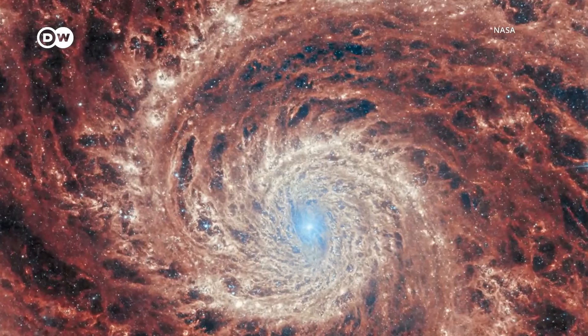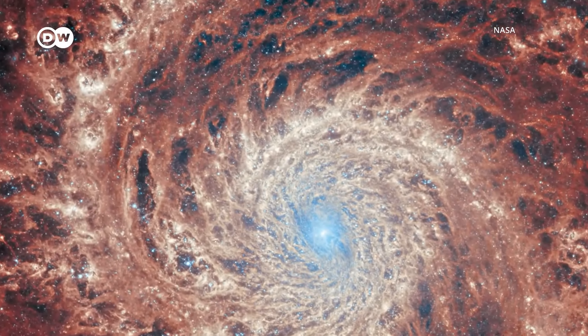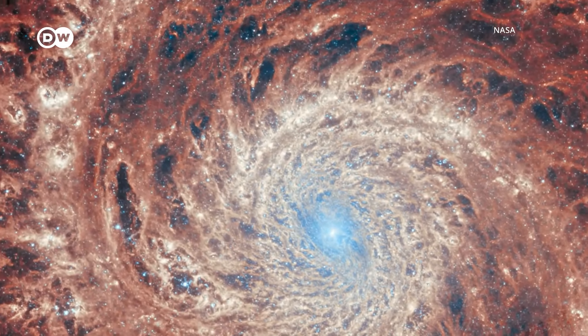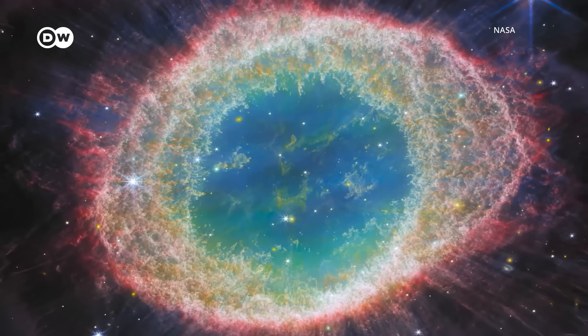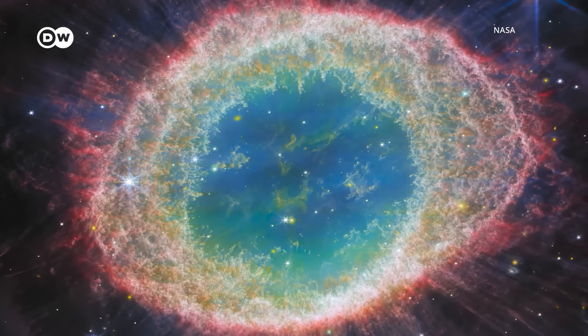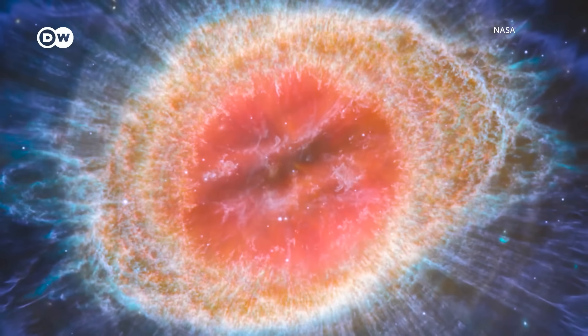Other gorgeous shots taken in 2023 include this one of a spiral galaxy called M51, stunning in its complexity. And new takes on a well-known celestial phenomenon called the Ring Nebula, snapped in both the near-infrared range and the mid-infrared.